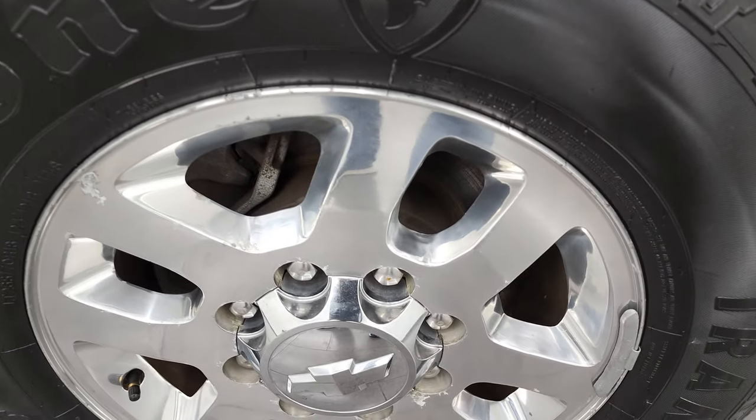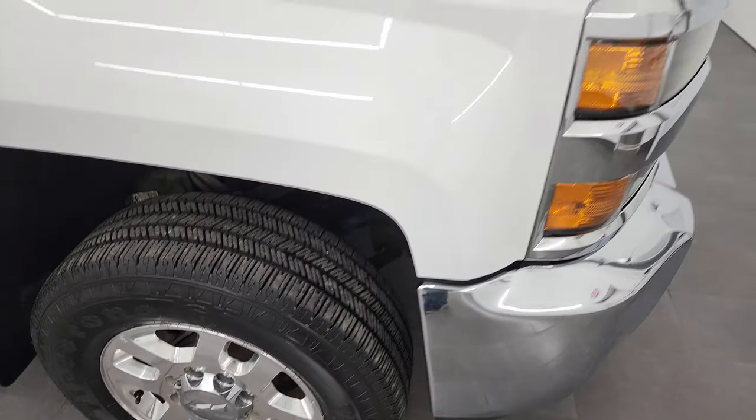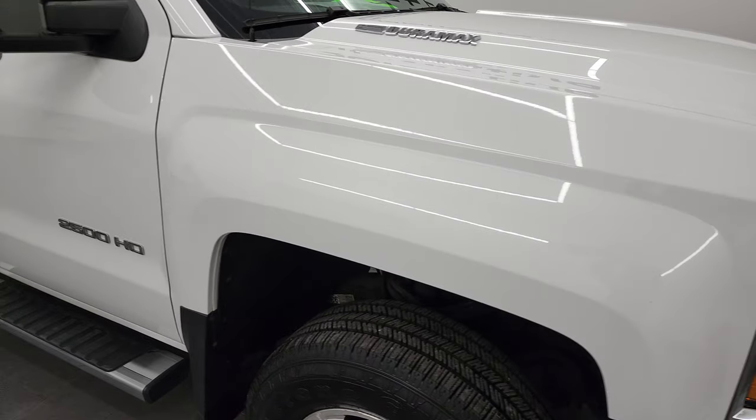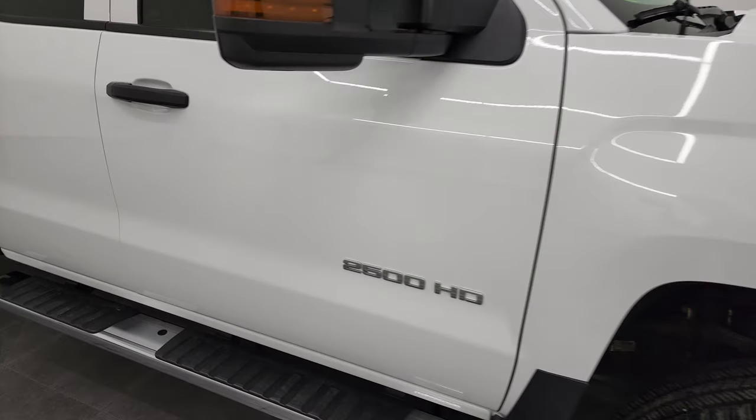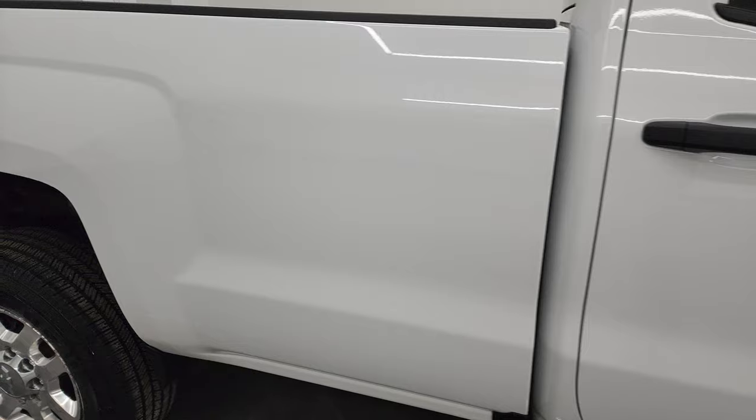The passenger side front fender is in nice condition as well. The passenger side rim has no major scuffs or scrapes. As you go down this side of this 2016 Chevy Silverado 2500, take note of how clean the body is — how reflective and mirror-like that paint is.